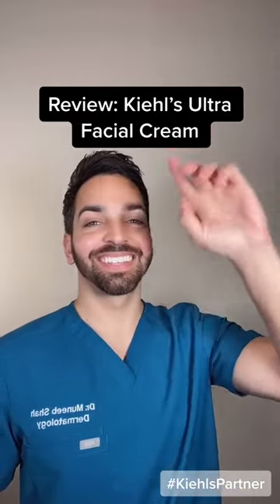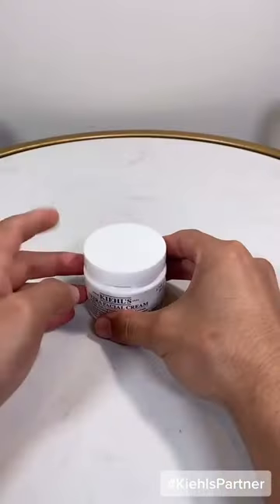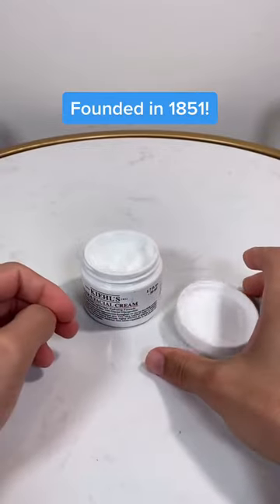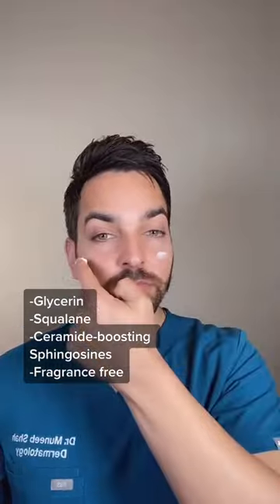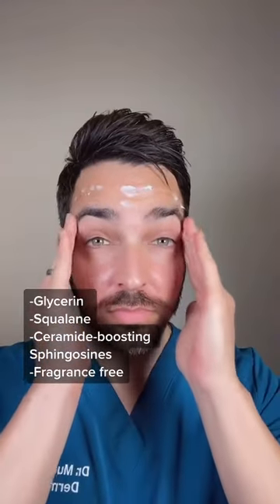Today, I'm going to be testing out the best-selling Kiehl's Ultra Facial Cream. Kiehl's has actually been around since 1851, so let's see if it meets the hype. This contains hydrating ingredients like glycerin and fruit-derived squalane, plus it's fragrance-free.